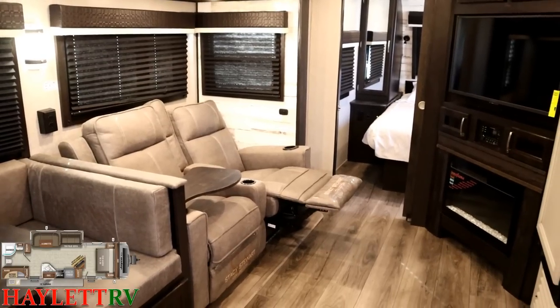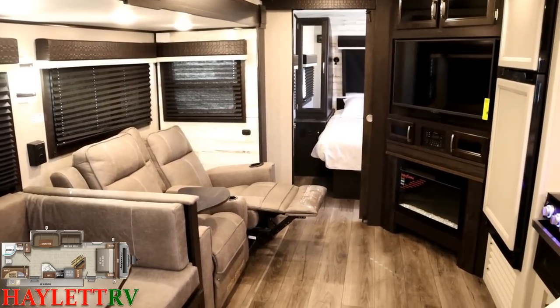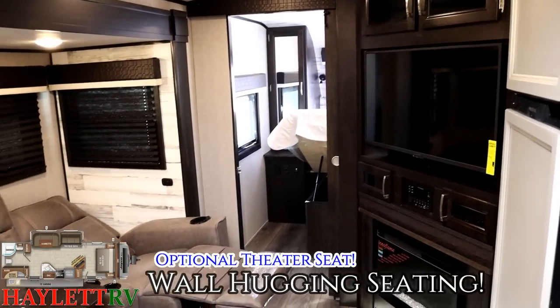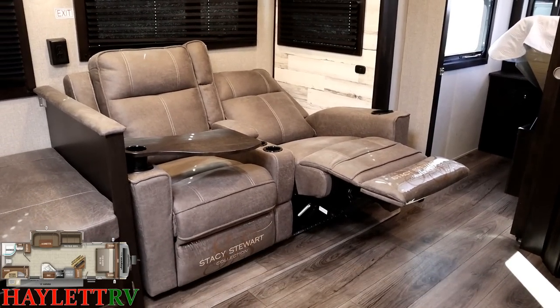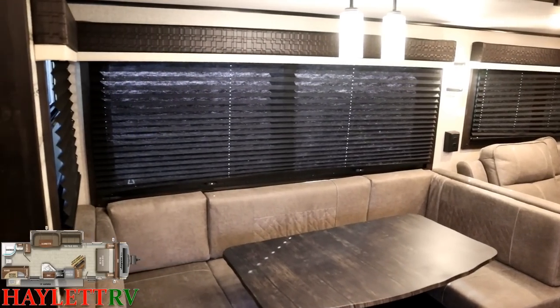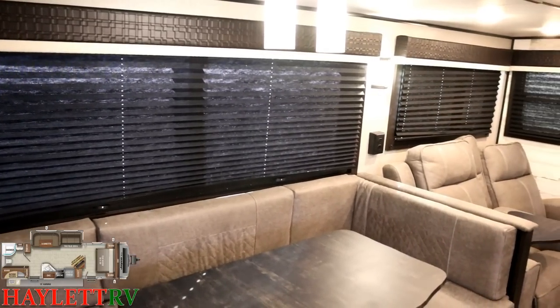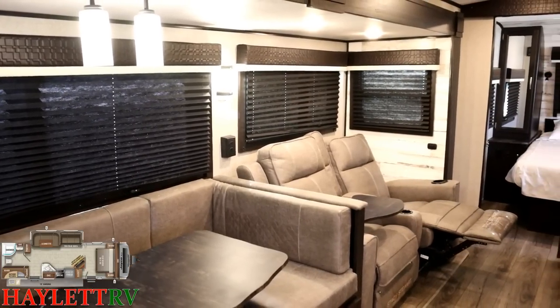Especially in a couple's rig like this, sometimes you just want to grab a bite to eat, flip on Netflix, and watch whatever's on the TV. Panoramic windows all the way around here — if I point the camera right at them you can see there are center beams in those windows. Even on the slide sides, they do all open for airflow.